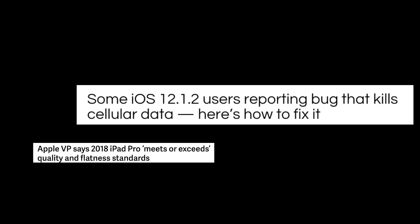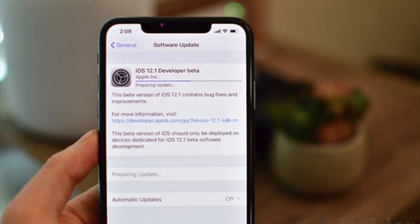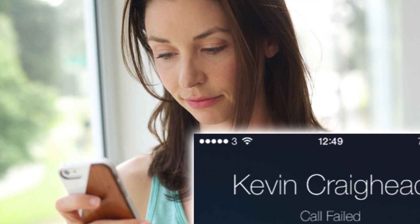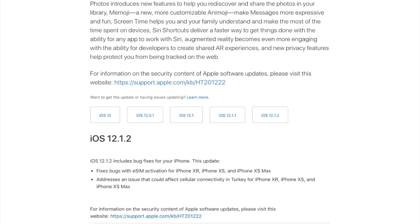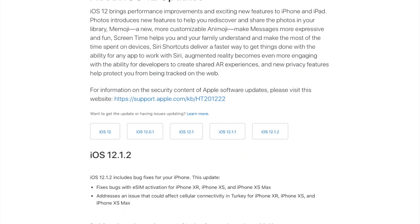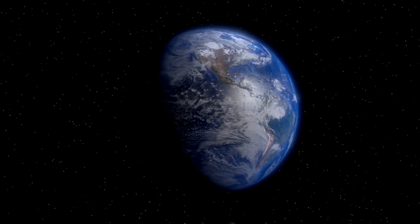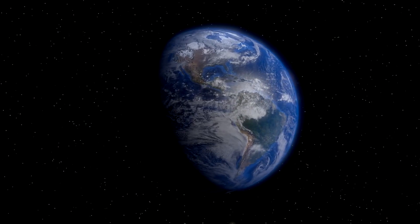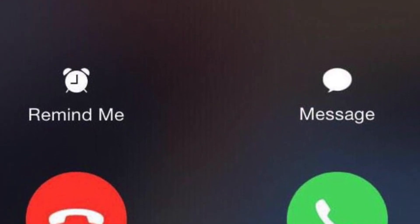Apple is really ending the year on a bad foot with the most recent update to 12.1.2 — it's pretty much breaking people's phones and really messing up their abilities to make and receive phone calls. The funny thing about this situation is 12.1.2 was supposed to fix cellular issues for Turkey, but when they fixed the issue, Apple pretty much screwed up everyone else's cellular connectivity around the world.